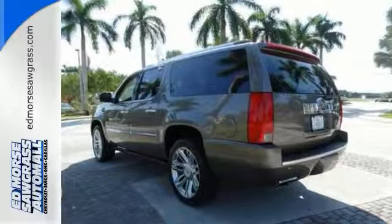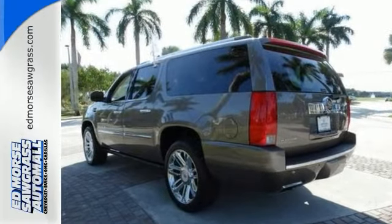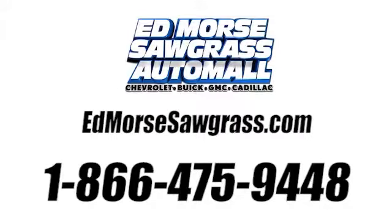You'll put the awe in awesome with this Cadillac. Take it home today. Call us today at 1-866-475-9448. For value and for service, it's Ed Moores.